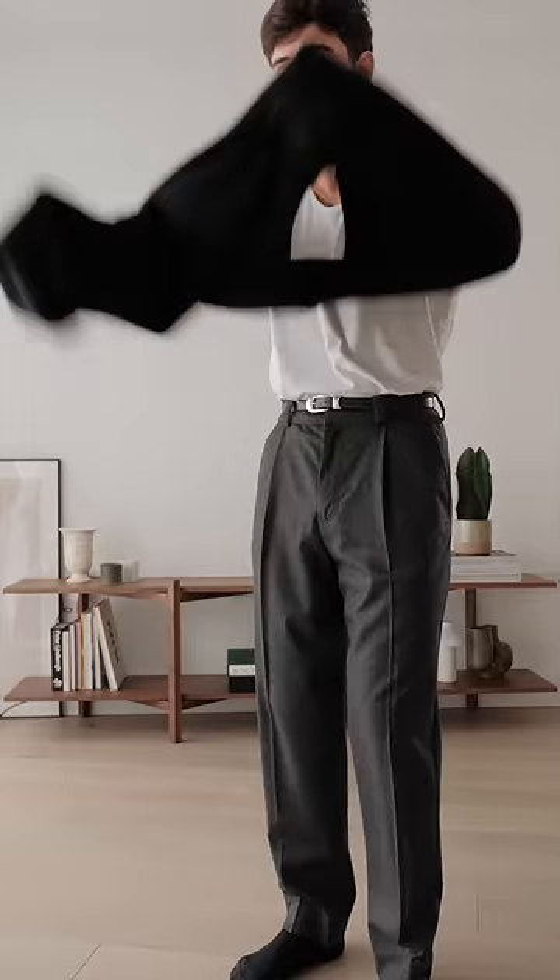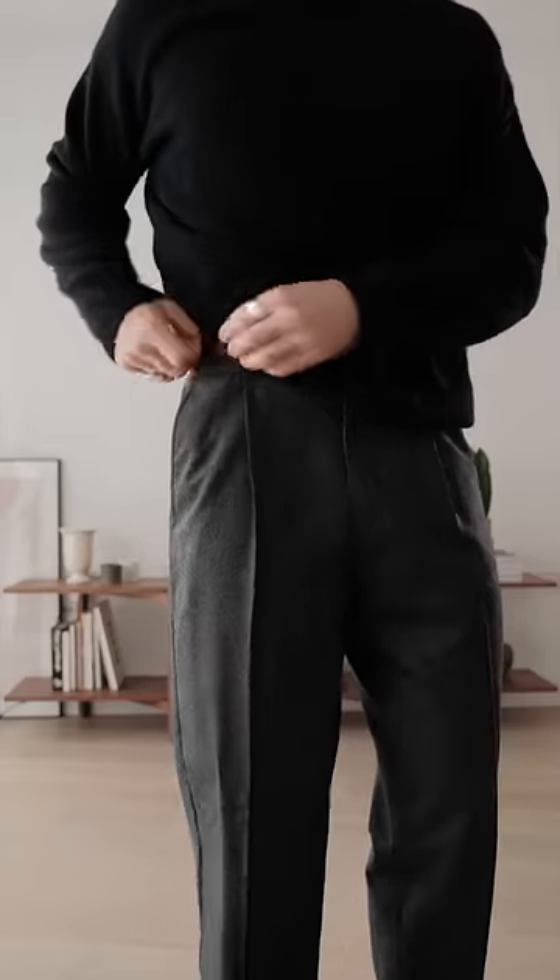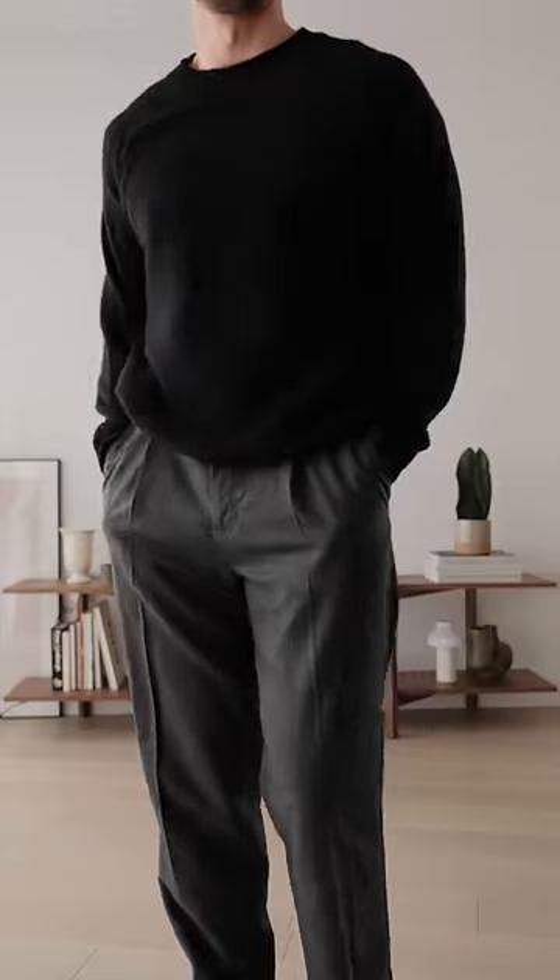For the final top layer while I'm indoors, I have this cashmere black sweater. A slight little tuck on the side just to help give some shape.